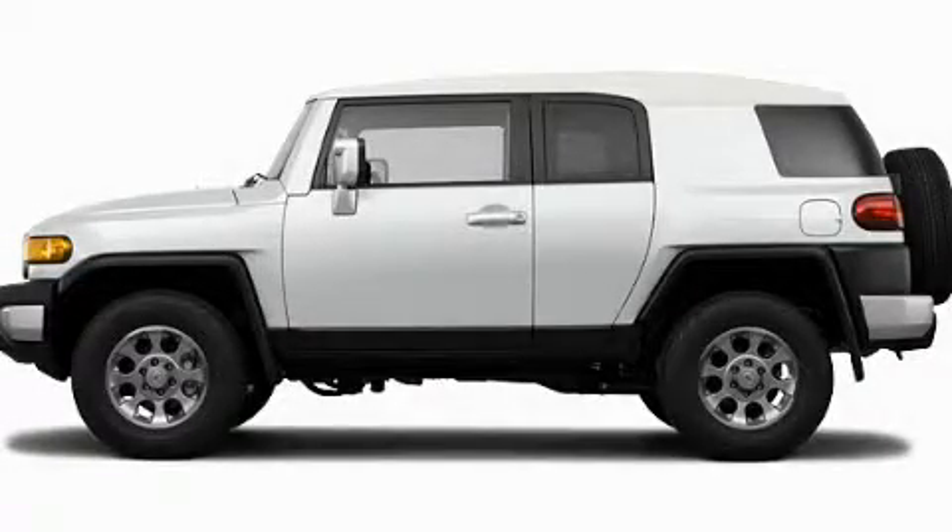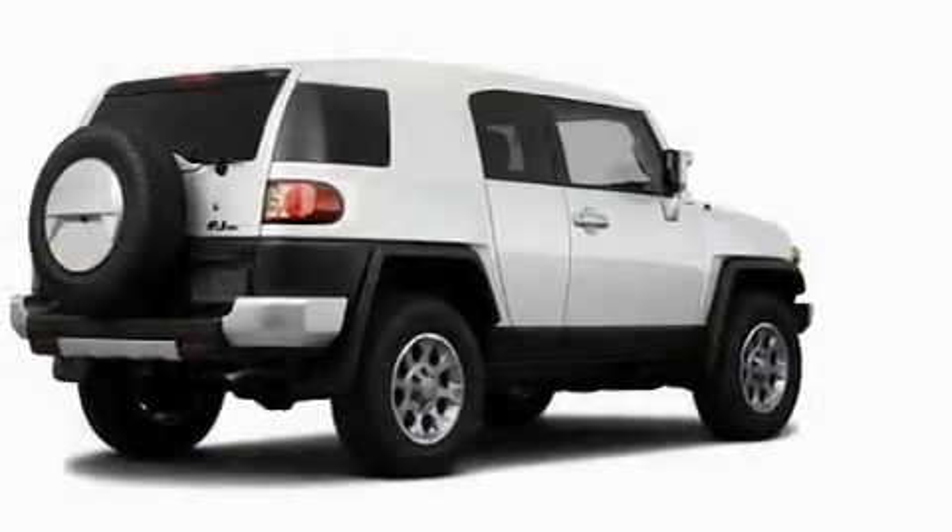This is a brand new 2011 Toyota FJ Cruiser — a big SUV for big fun.